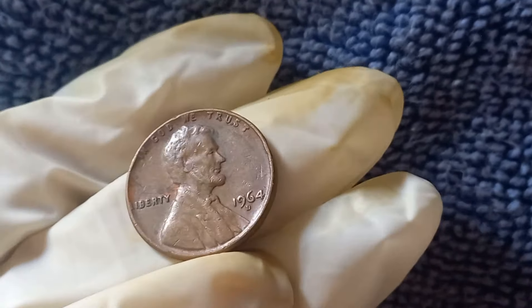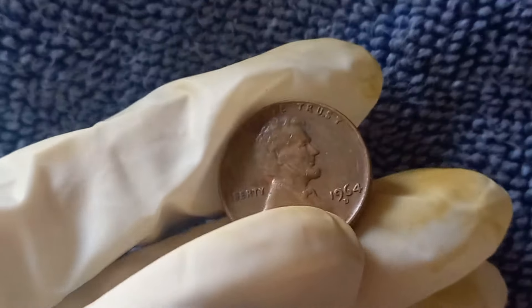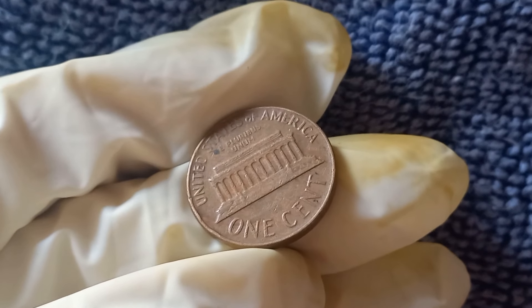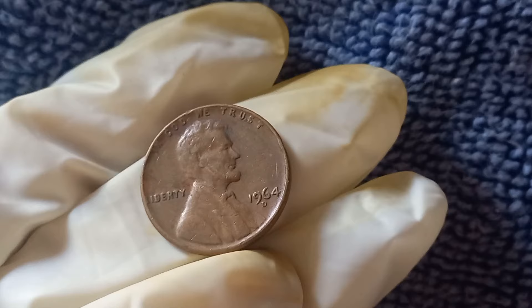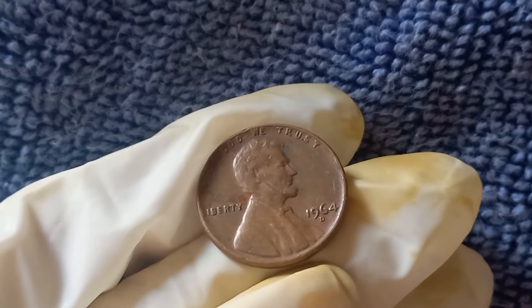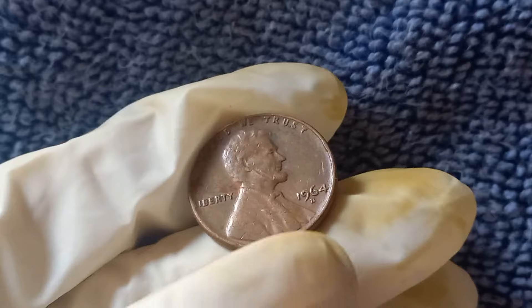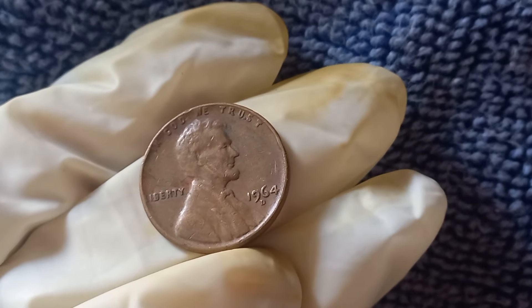Key factors that can make a 1964 D penny worth millions include the condition of the coin and rare errors like the elusive double die or a misstrike on a different metal planchet. If your 1964 D penny shows signs of being struck twice — a double die — or was mistakenly struck on a silver or aluminum planchet instead of copper, you could be holding a goldmine. Some of these error coins have sold for over $1 million at auction. Just last year, a 1964 D penny with a mint error sold for over $2 million. Keep an eye on those pennies in your change.